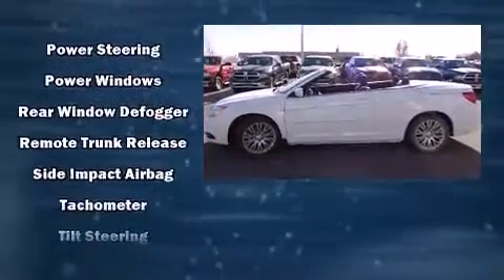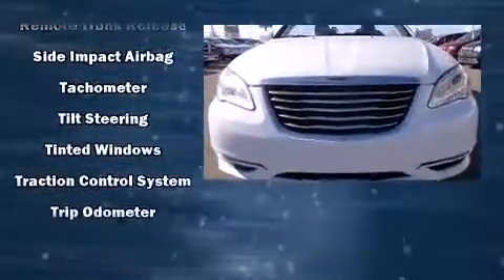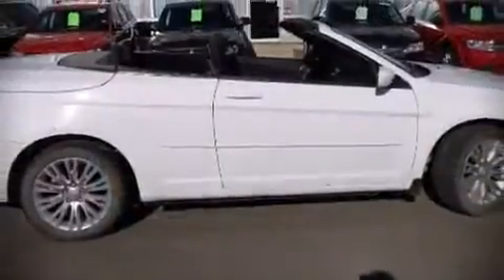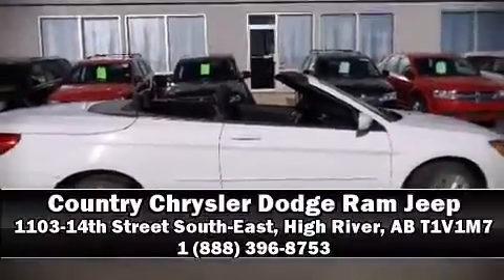This vehicle has achieved certified pre-owned status by passing Chrysler's rigorous certification process. Stop by our dealership or give us a call for more information.